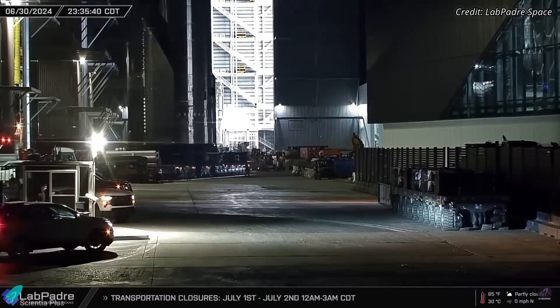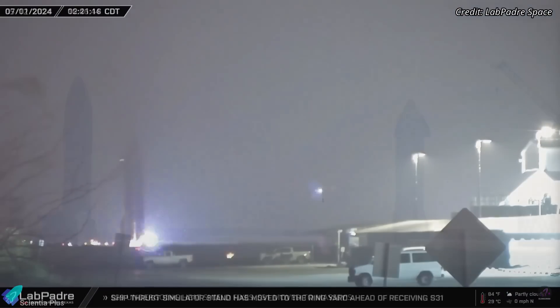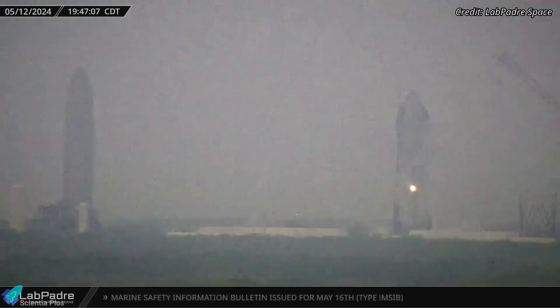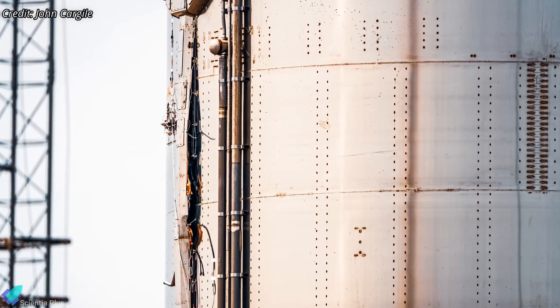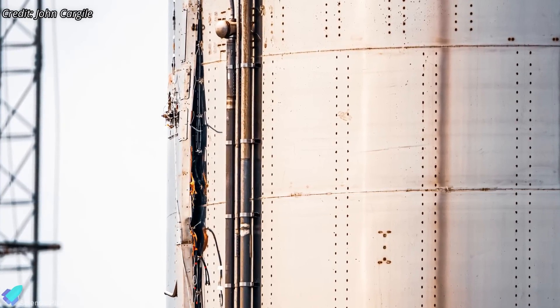On early Monday morning, Starship 31, slated for the sixth integrated flight test, was moved to Massey's site for testing. The ship previously underwent cryogenic proof testing at Massey's in May; however, during detanking operations, a sustained flash of light erupted from the ship outside the oxygen tank section, just below the methane tank. It was later determined that the spark resulted from an electrical malfunction within the raceway carrying electrical wiring along the exterior of the ship.